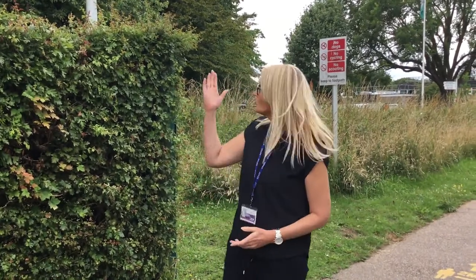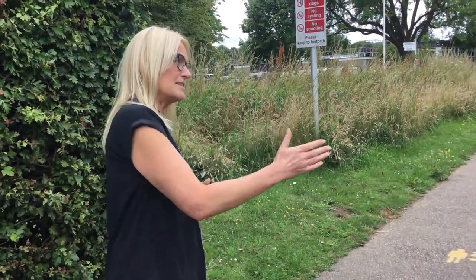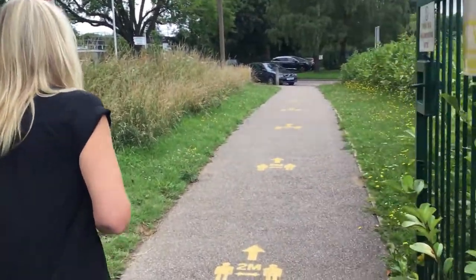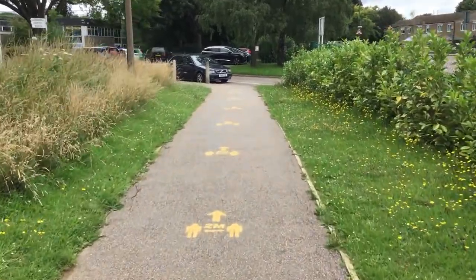Hello and welcome to Woolenwick Junior School. I'm Mrs. Jones. I'm the Year 6 teacher and I'm also the English lead for the school. I'm going to show you how we're going to enter the building in the morning and head round to where the classrooms are. There are three classes I'm going to talk about: Amber class, Zircon class and Coral class. So we're going to head into the school via this gate and you will see yellow markers on the floor to guide you in this direction.